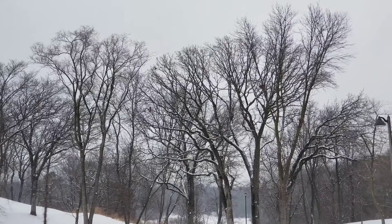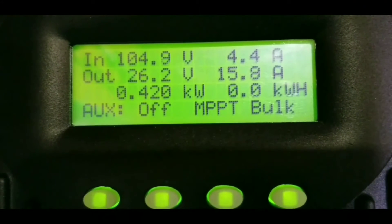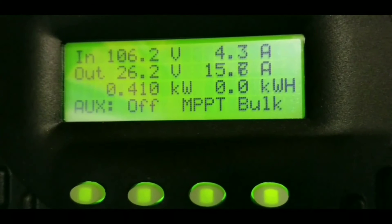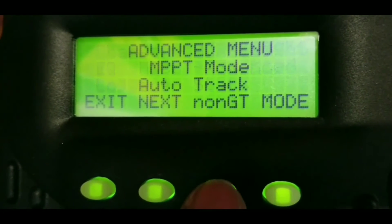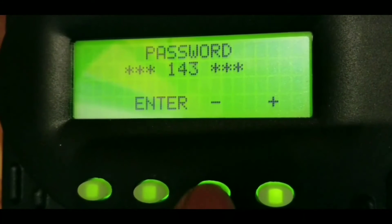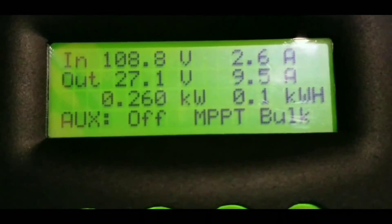Thanks for watching — subscribe, like and share. These are the conditions — white Christmas! For those who haven't seen my system, here's the setup. We started today with 410 watts, no kilowatt yet. I'm going to go to the menu, advance, click on the non-GT, enter the password 141, enter GT — there we go. Power production.